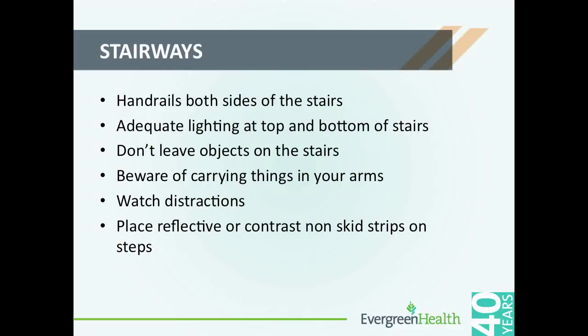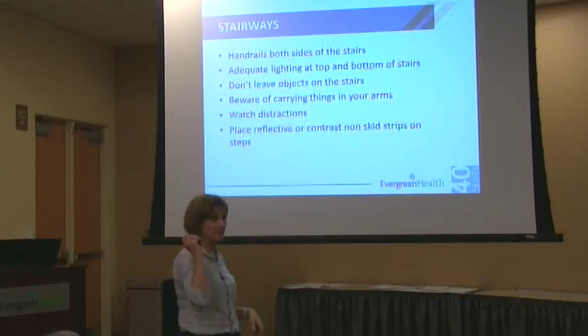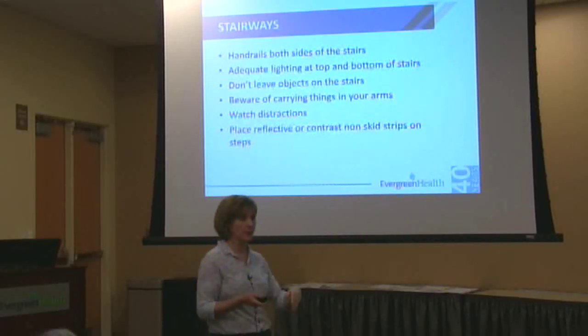Stairways can be an area for high falls also. Be aware and conscious when you're going up and down the stairs — hold onto the railing. It's not uncommon to be going down the stairs thinking about something ahead and miss that last step. Make sure lighting is good and there's not too much clutter on your staircases. You can use reflective or contrast strips so you can see the steps better, and make sure there's a light switch at both the top and the bottom of the staircase in case you get up in the middle of the night.